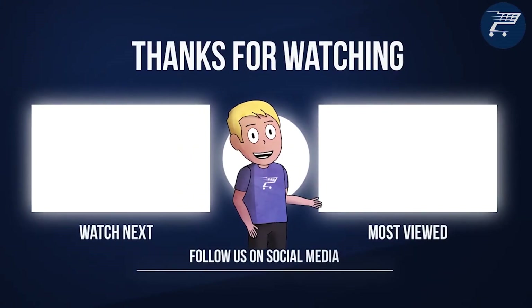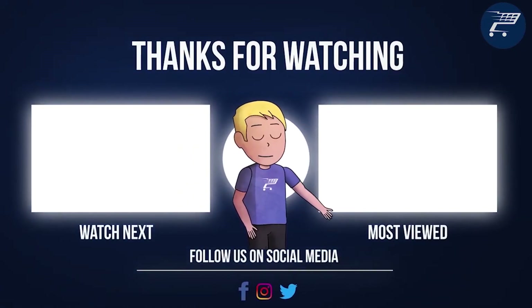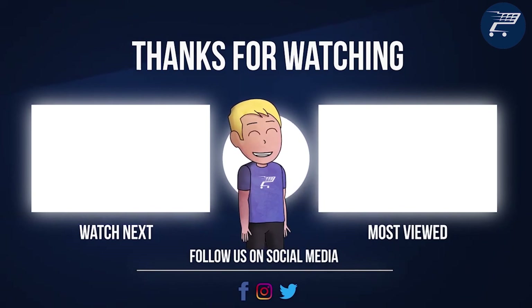So that was it for today's video. If it was helpful in any way, make sure to leave a like and comment below. I'll see you tomorrow with another top 10 video.